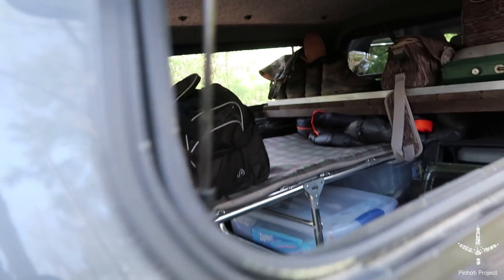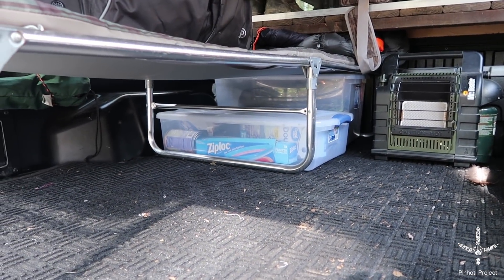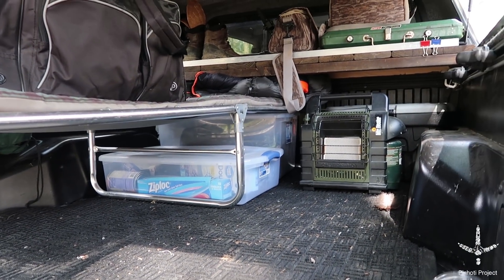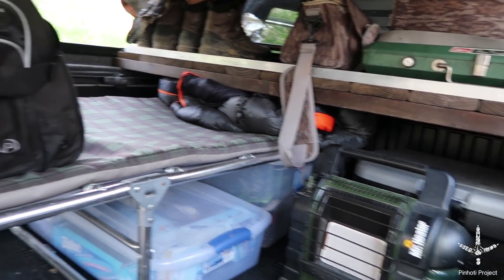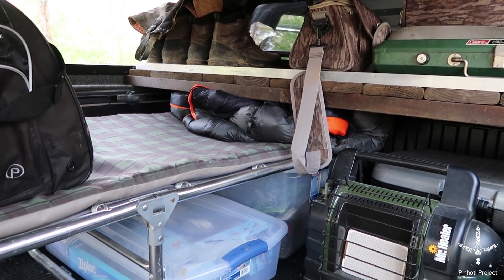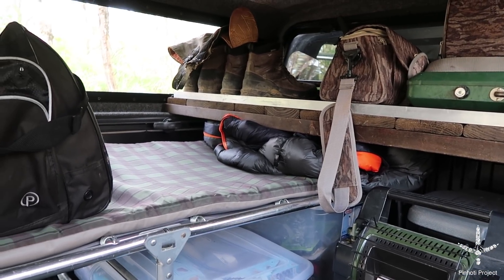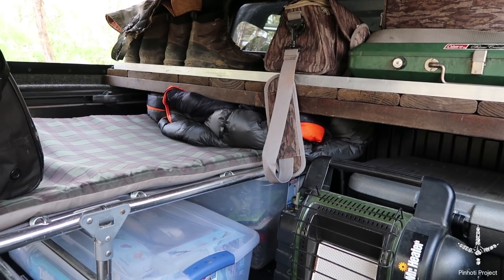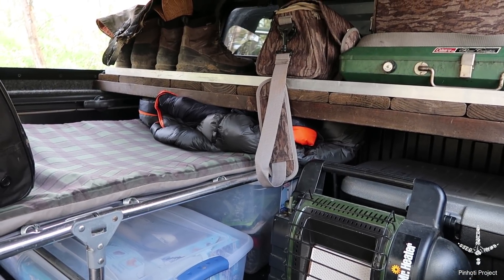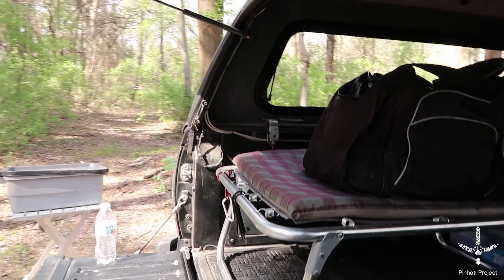This is a clothes bag full of odds and ends clothing that I'll pull over here when it's time for sleeping. Got a couple little totes under there — you can see there's zip-lock bags and some food items. One's where you can get knives, forks, paper plates, salt, pepper, all that kind of stuff. A bigger one further under has a socket set, tire plugs, a little air compressor that plugs into the truck outlet, some rope.